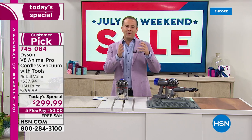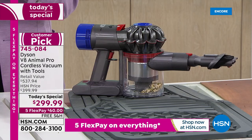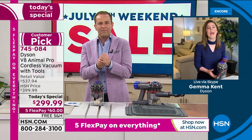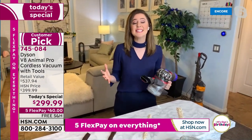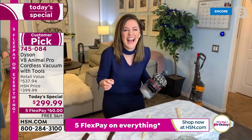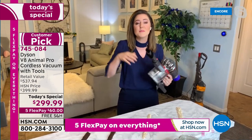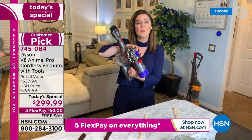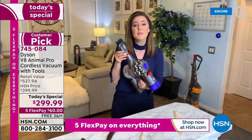James Dyson first had the idea back in 1978. He needed to find funds to create his company and establish Dyson in 1993 — after developing 5,127 prototypes just to create his first vacuum to make sure customers were satisfied. We've taken that cyclone technology and given you 15 cyclones in the Dyson V8 Animal Pro, which creates that suction power you've come to know from Dyson.